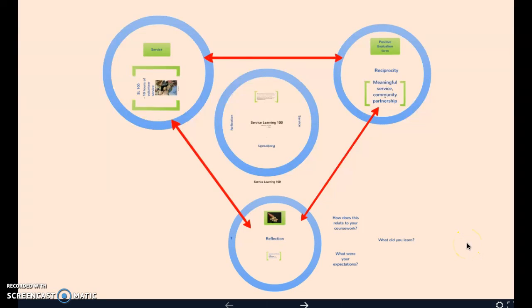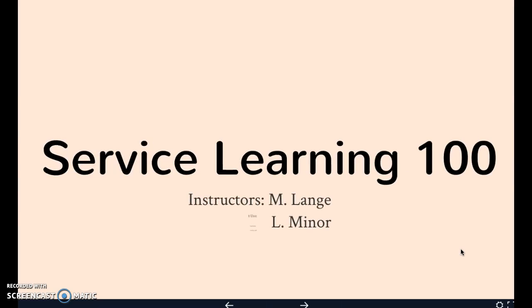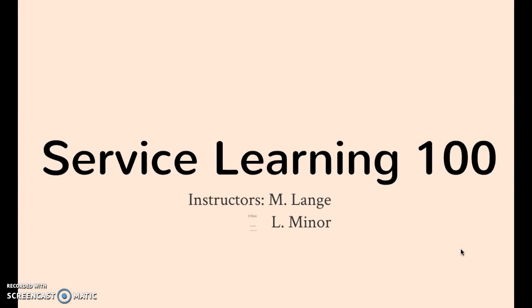Hello, my name is Megan Lang and I am a service learning instructor at Los Angeles Harbor College along with Ms. Lori Miner. The following presentation is meant to serve as a general overview and brief introduction to service learning and to how the course is conducted at LAHC.